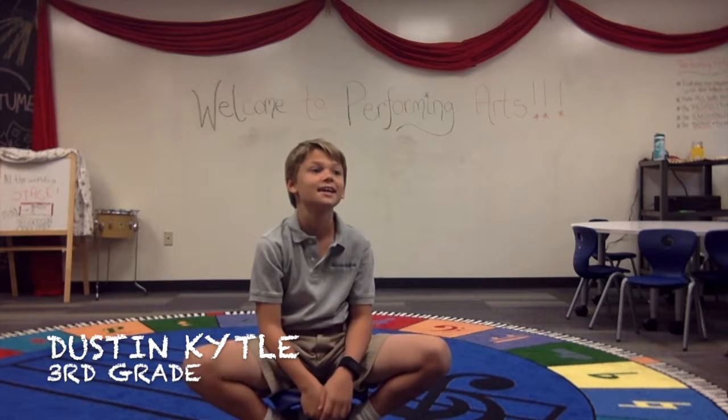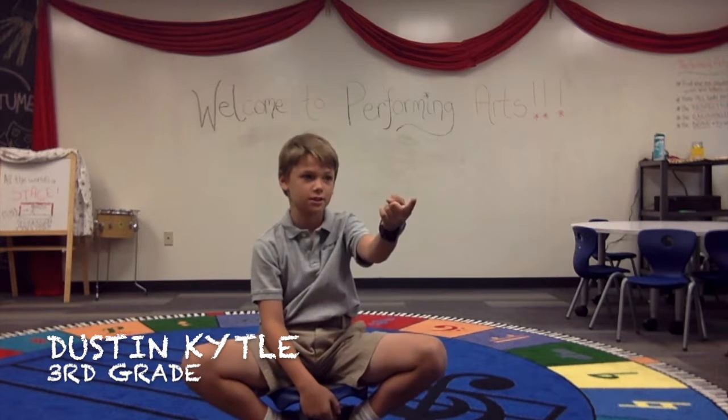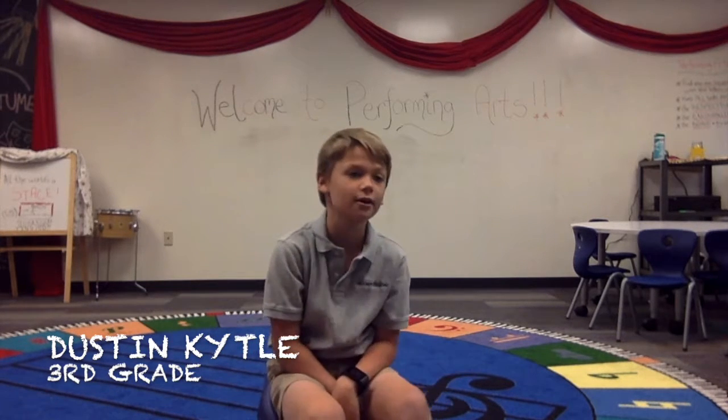Reading. What's your favorite book? Harry Potter. Oh, the Harry Potter series. Any one specifically? I think I like The Chamber of Secrets best right now, but the movie, I like Prisoner of Azkaban.